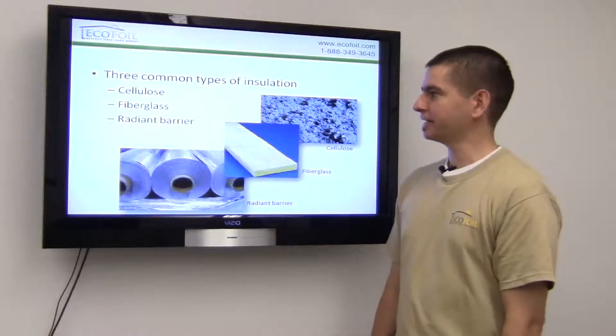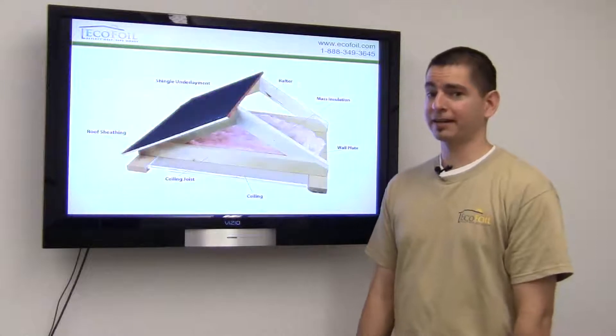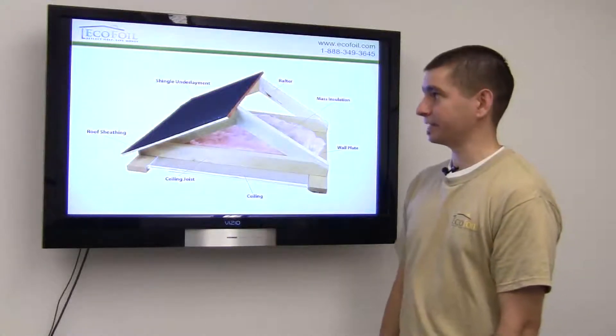There's been a little controversy lately about whether or not radiant barrier is technically an insulation, but the fact is it can help add substantial value to the existing insulation in your attic.